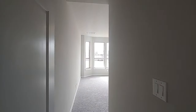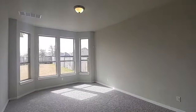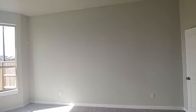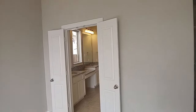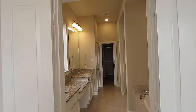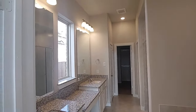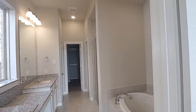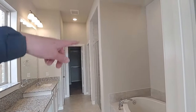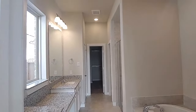This is your master suite. This home is in perfect condition, but if you were to buy this home, you would still want to get an inspection. Here's your bathroom — you got his and hers, you got the tub down there, and then the shower, and two closets.